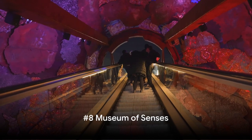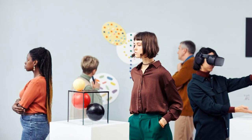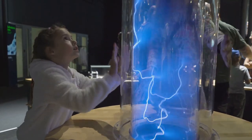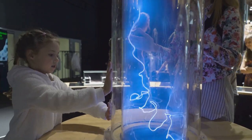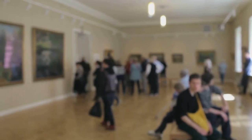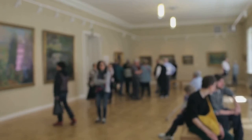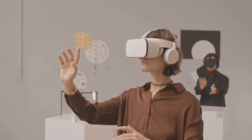Number 8 on our list is none other than the quirky and fun-filled Museum of Senses. This is no ordinary museum. The Museum of Senses is a playground for the mind, filled with interactive exhibits designed to play with your perception and challenge your understanding of the world. Imagine walking into a room where gravity doesn't seem to apply, or seeing your reflection in a mirror that isn't quite what it seems. It's not just fun — it's also educational.